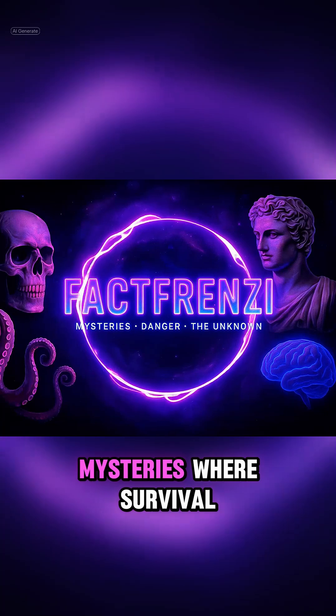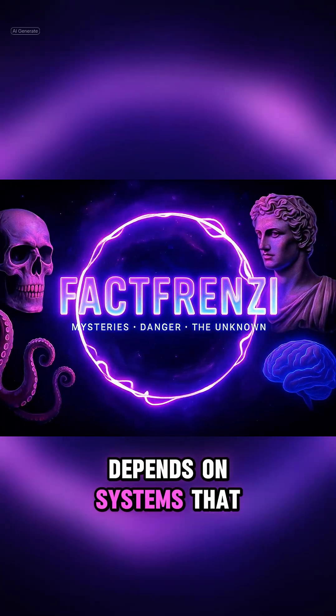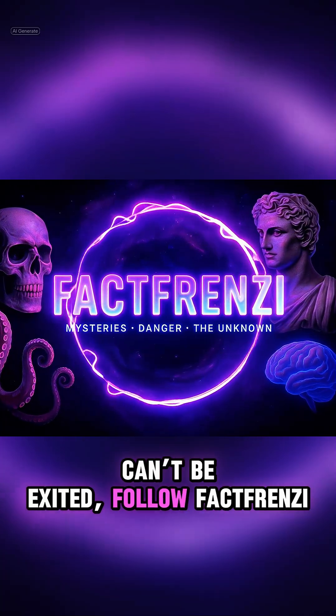For more real-world mysteries where survival depends on systems that can't be exited, follow Fact Frenzy.